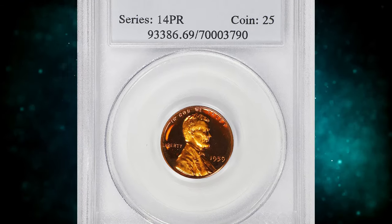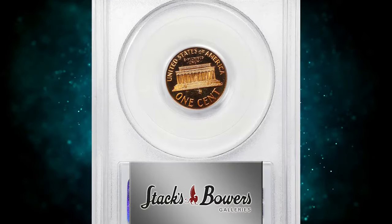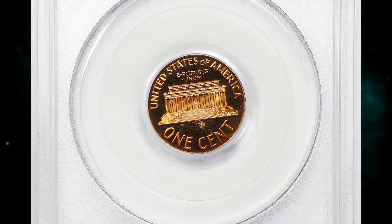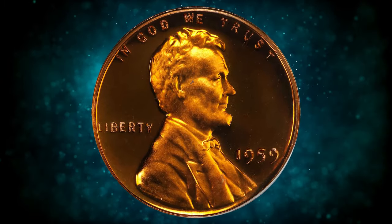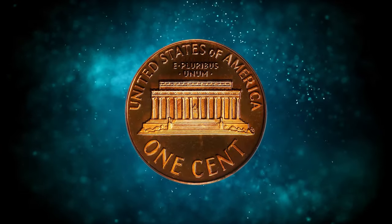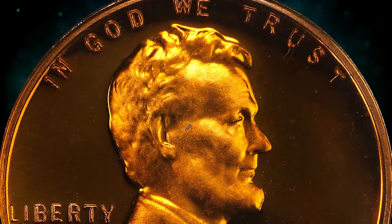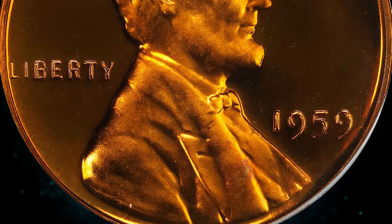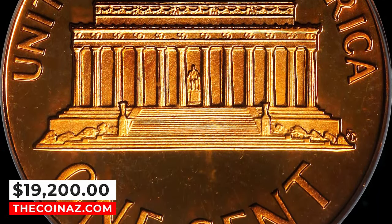Number 3: the 1959 Lincoln Cent, graded PR69 Deep Cameo by PCGS. This virtually pristine beauty really needs to be seen to be fully appreciated. Bright, vivid surfaces possess full mint color in deep orange. The devices are sharply struck and possess a soft satin texture that contrasts markedly with deep reflectivity in the fields. Both sides are pristine in appearance, as befits the assigned grade. It ended up selling for $19,200.